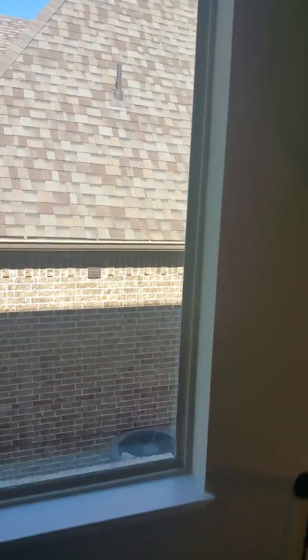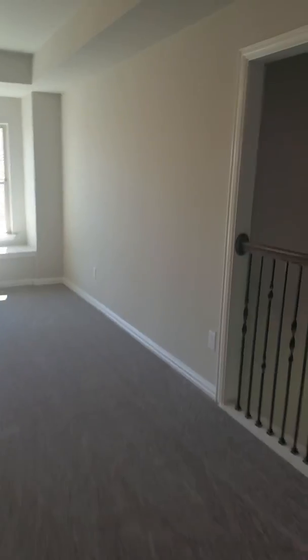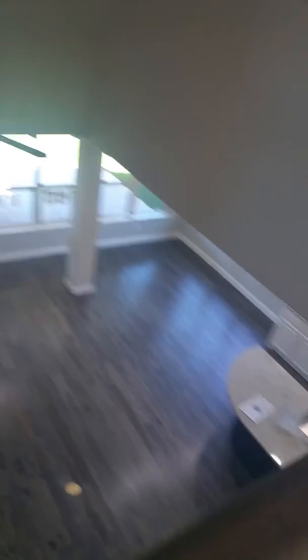I'm halfway up the stairs and the window is still above me — that's got to be an eight or nine foot window. And then here, that's where you can open it up, looking down. You're gonna have them extend the roof line and stuff; that's where the home theater goes.